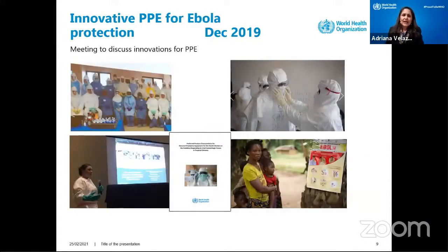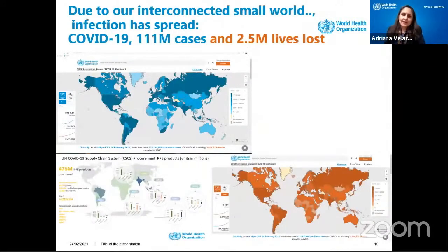In December 2019, I was with some colleagues in the US in a meeting trying to define innovative PPEs for Ebola protection. The pictures here are because we were in that meeting trying to define what would be the suits for Ebola. All this was happening in December 2019.